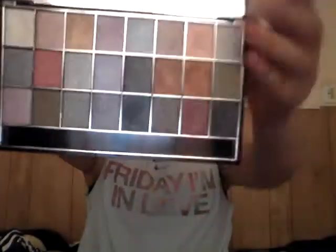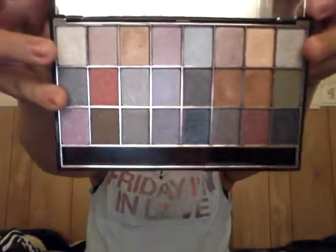Hi guys, so today I'm going to be filming my January favorites video, so let's go right on ahead and get started. The first thing I'll start with is eyeshadow — this is the Hard Candy eyeshadow palette, and it has 24 shades. Let me just show you them; they look like this and they're really, really pretty.